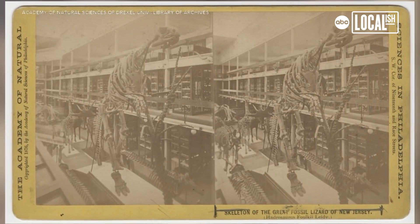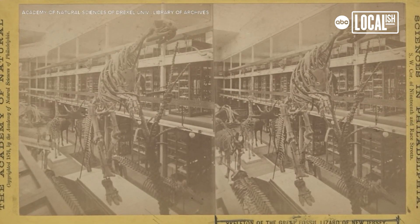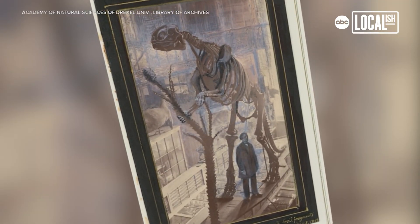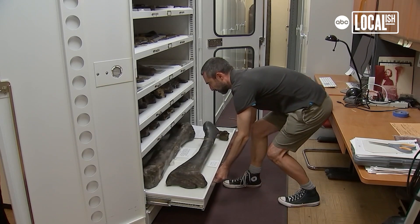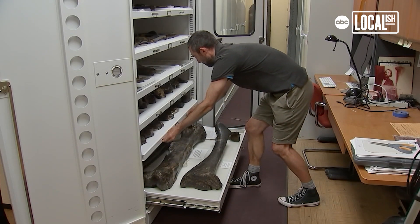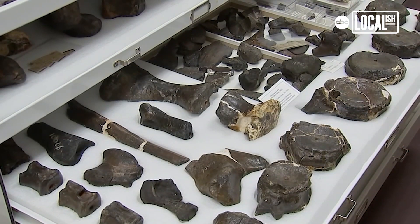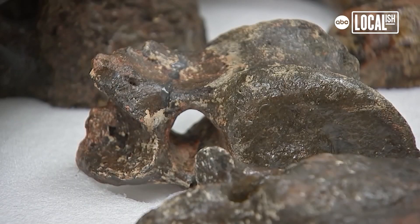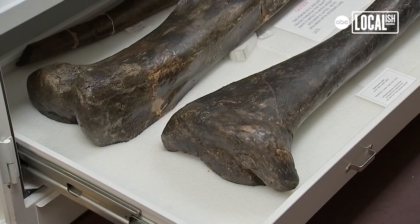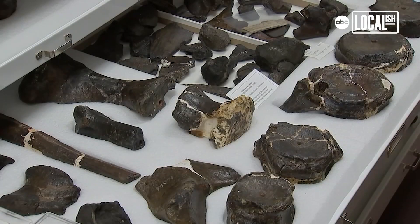The skeleton became the subject of the first mounted dinosaur skeleton anywhere in the world, and that was mounted in 1868 right here at the Academy of Natural Sciences. At the time, this was the most complete dinosaur skeleton discovered anywhere in the world. Hadrosaurus folkii is a skeleton that was discovered from the Cretaceous period, and the rock formation from which it was collected is about 80 million years old.